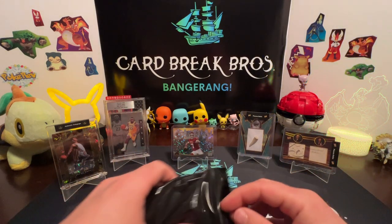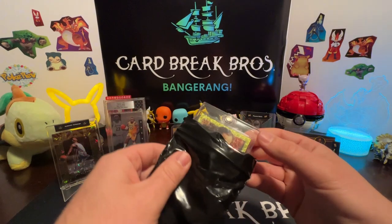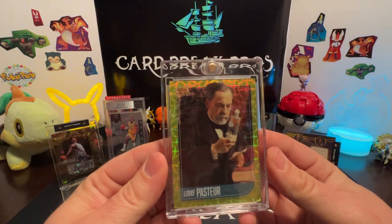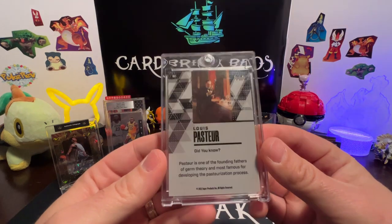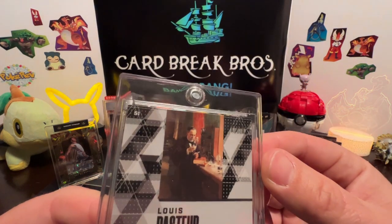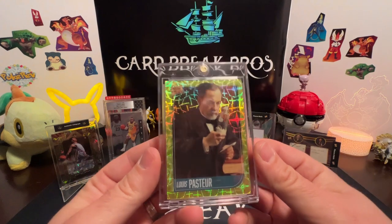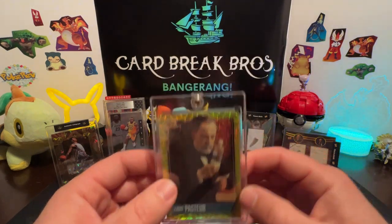Oh — it's gold! Louis Pasteur — that's cool! It's a one of one — yep, right up in the top corner. It's pretty — there we go, using the light. Top right corner, yep. Cool guys — Louis Pasteur, one of one gold card. That's awesome!